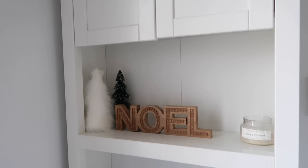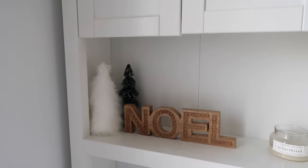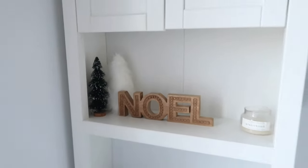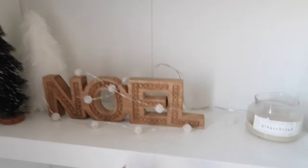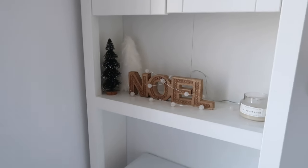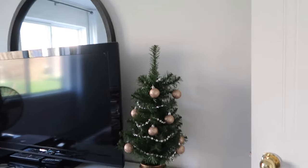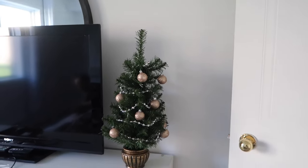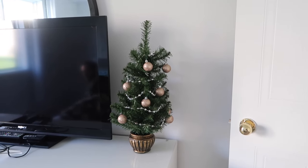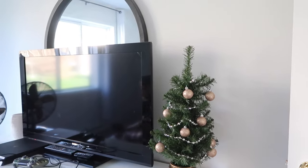Next I added the little tree in our bedroom. Our setup is a bit weird with the TV in front of the mirror, but we're too lazy to move it right now. I've got the little tree here — the decorations aren't exactly my color scheme but it still looks kind of cute, so I'm probably just gonna leave it.